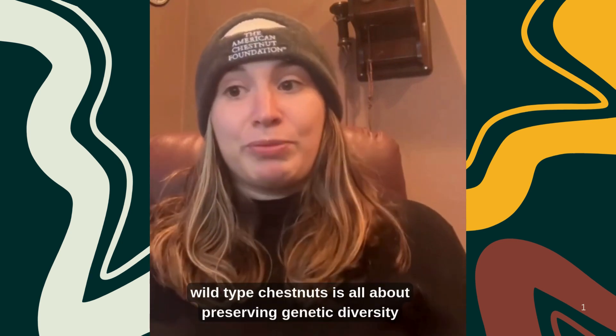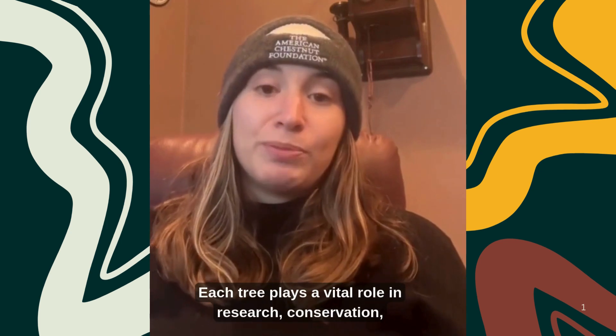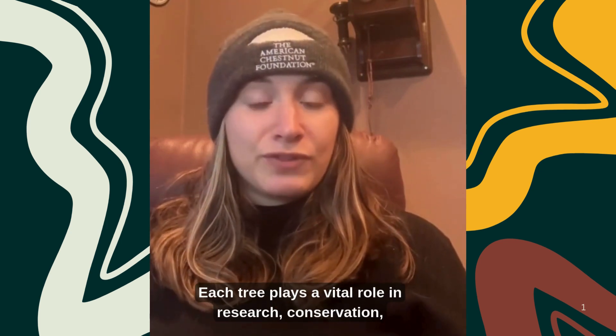Growing wild type chestnuts is all about preserving genetic diversity and contributing to our ongoing restoration effort. Each tree plays a vital role in research, conservation, and education.